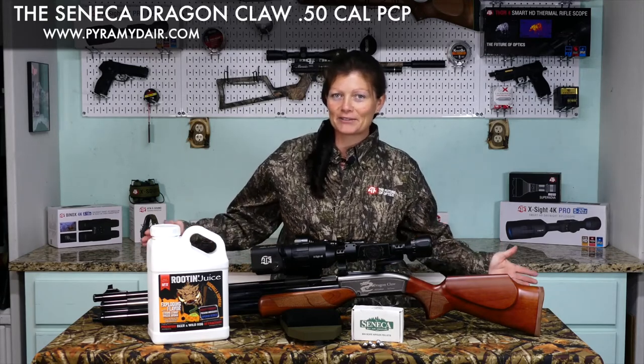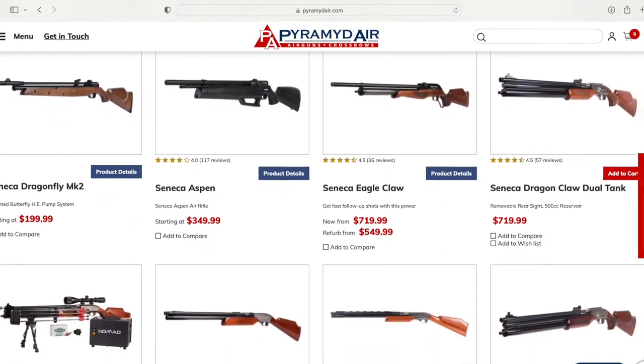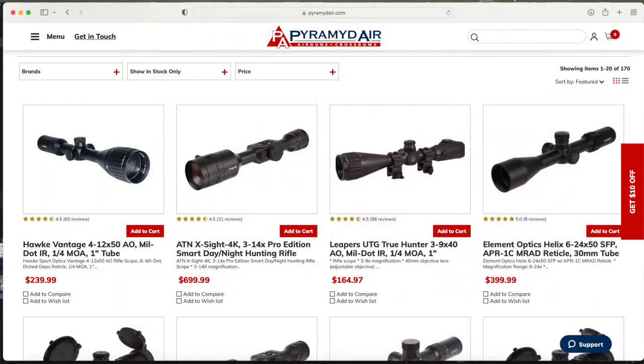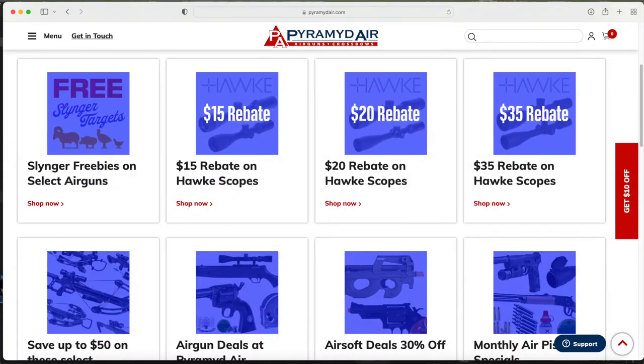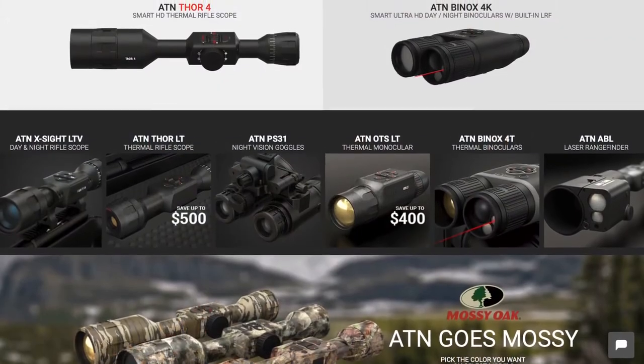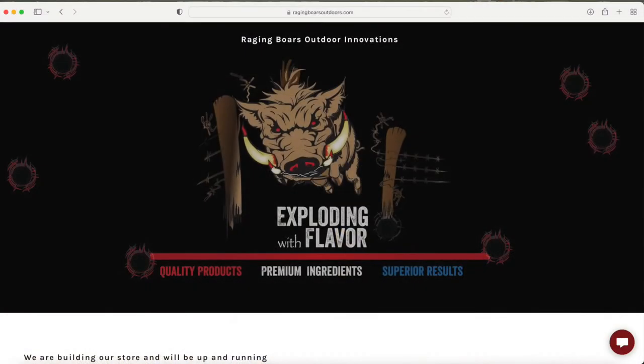I'd like to say thank you to Pyramid Air for sending me this air gun to check it out, to test it, to get to go take it on a hunt — because that's what this video is all about. Thank you so much, Pyramid Air. If you guys are looking for a new air gun, maybe some accessories, maybe an optic, and plenty of other things, targets and such, go check them out at www.pyramidair.com. Thanks again, Pyramid Air. And ATN, you guys make some great optics and great accessories. Thank y'all so much. I also want to thank Raging Boards Outdoors for supplying the bait to bring these hogs in to be able to harvest them.